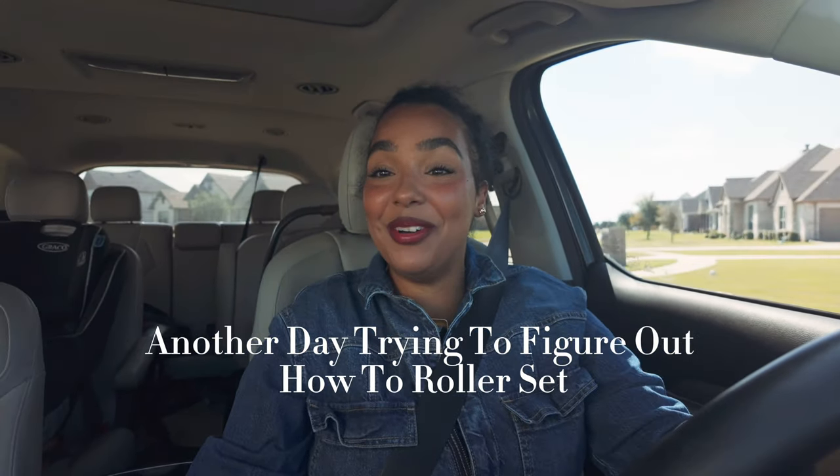I felt like low-key a failure in this moment. I'm in the exact same clothes, same makeup — everything — it's day two of figuring out what's going to be the best way for kinkier textures to get a beautiful roller set without having to get a relaxer. There was a reason why people back in the day were getting relaxers and then a roller set — if you have a relaxer, ideally you'd just need to roller set it and go.